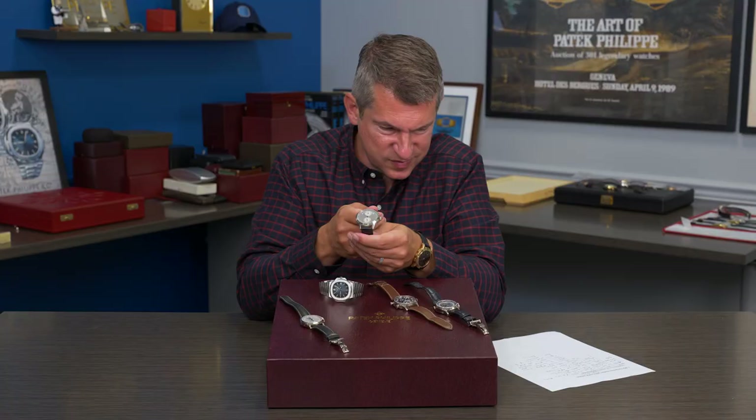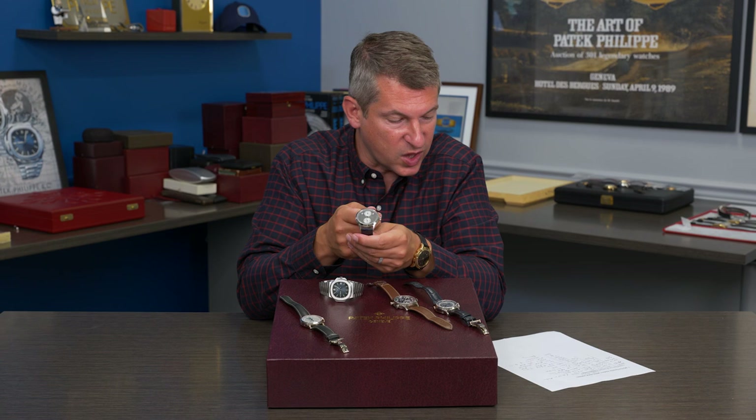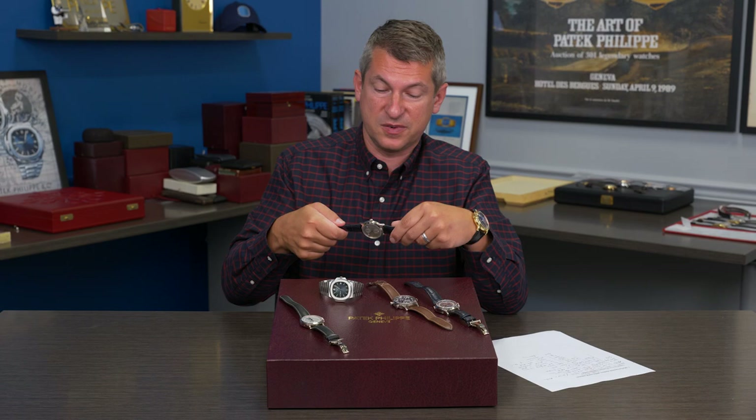It was initially launched in just white gold, and now there's a rose gold example, though this one's no longer in production. I do think these original 5235Gs are starting to be appreciated by the collecting community today for what they are, and could still be bought for somewhat reasonable amounts.